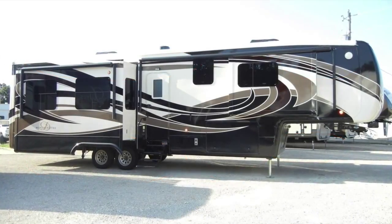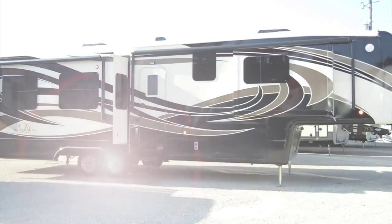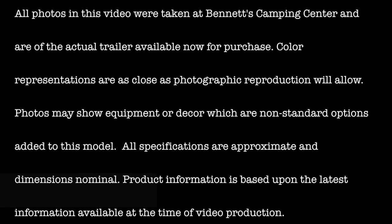We know you'll find this new 2016 Mobile Suites 38 RSSA deserves an up-close and personal look, so come by Bennett's Camping Center today, located in historic Granbury, Texas. All photos in this video were taken at Bennett's Camping Center and are of the actual trailer, available now for purchase. Color representations are as close as photographic reproduction will allow. Photos may show equipment or decor which are non-standard options added to this model. All specifications are approximate and dimensions nominal. Product information is based upon the latest information available at the time of video production.